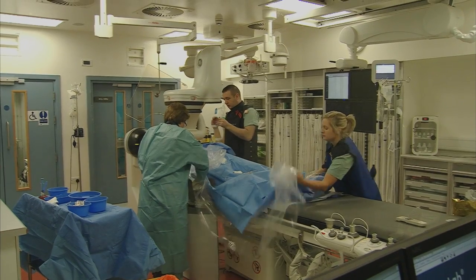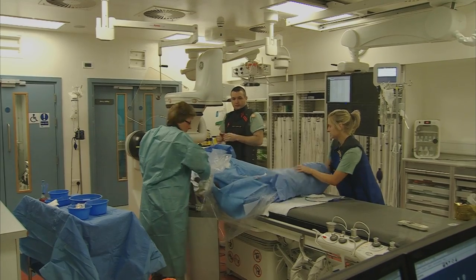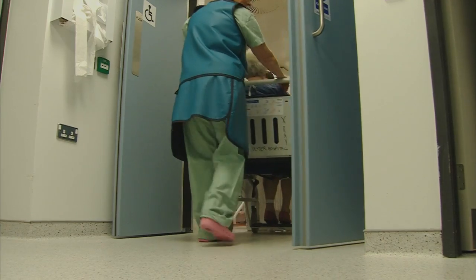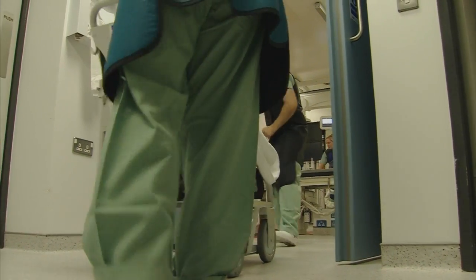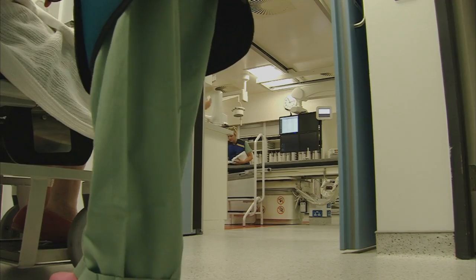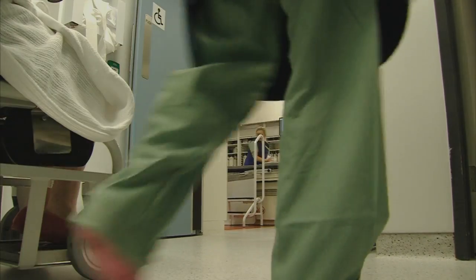The waiting times for outpatient diagnostic angios prior to the lab being open was nine to twelve months, sometimes 18 months for patients. By having the lab opened, we've done over 600 outpatient angios and reduced the waiting time down to two months, which has had a big impact.